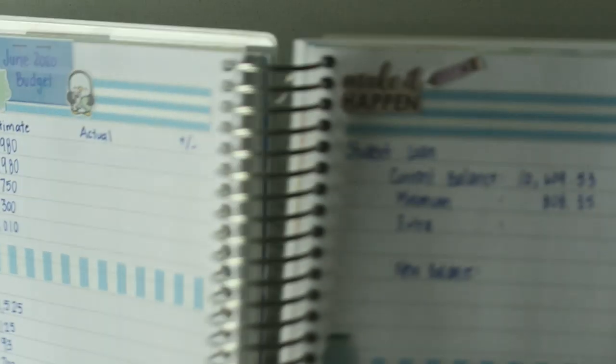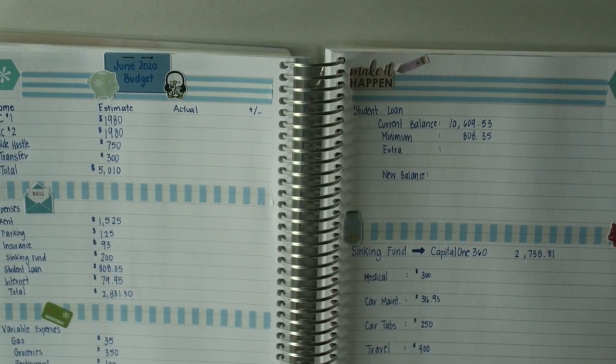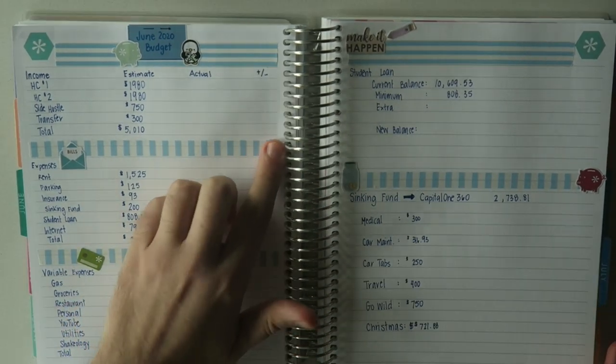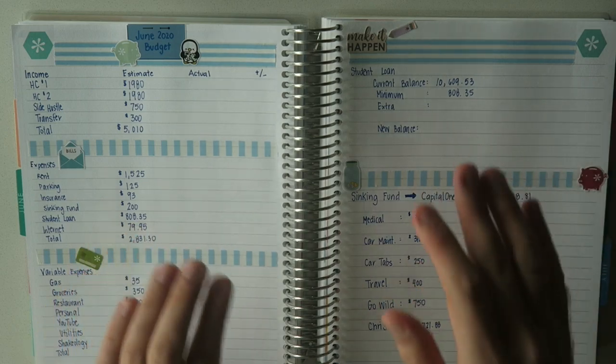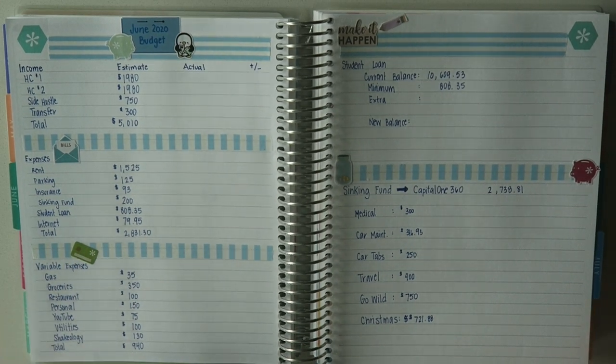That's going to wrap up this week's budget. I'll go ahead and zoom out so you can see the entire thing filled in. I really love the way this came out — the washi gives a very seersucker vibe, very summery and very June. It's nice and bright and cheerful, and the fact that the financial outlook is equally as bright and cheery makes me happy.